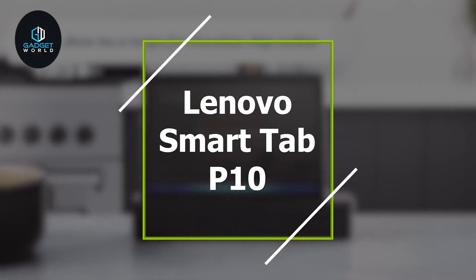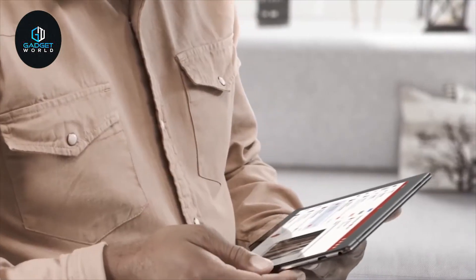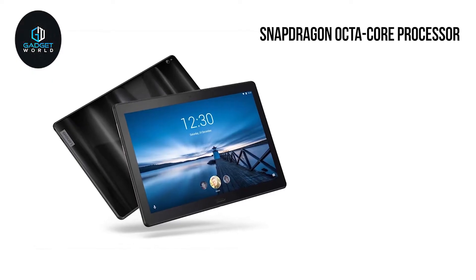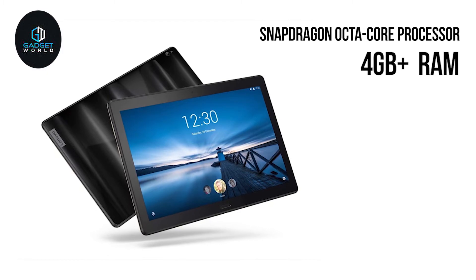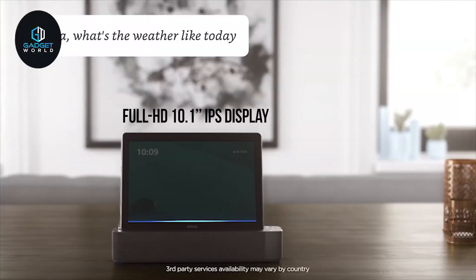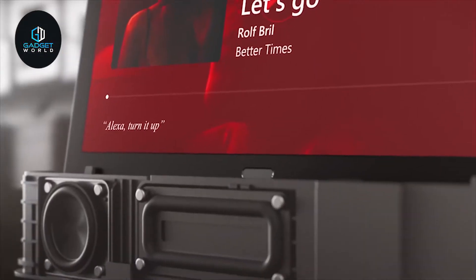Introducing the Lenovo SmartTab P10, an innovative 2-in-1 tablet that comes with a smart dock and offers great features to enhance your tablet experience. Equipped with a Snapdragon octa-core processor, up to 4 gigabytes of RAM, and 64 gigabytes of storage, this tablet runs on Android 8.1 and comes with a full HD 10.1-inch IPS display, allowing you to do more multitasking with its crisp and sharp screen. This innovative tablet comes with a smart dock that features four Dolby Atmos speakers, offering you a surround booming sound quality to enhance your music experience.